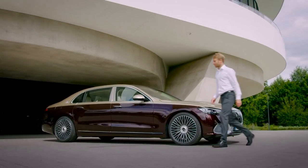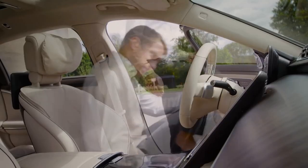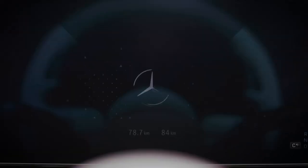Mercedes-Benz S-Class represents an incredibly high level of luxury, refinement and comfort from the famed German automaker. Since 1954, the S-Class has been a tour de force, introducing many features that are taken for granted on almost all cars today.